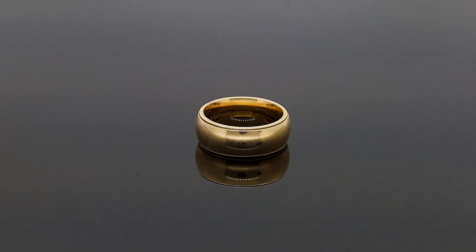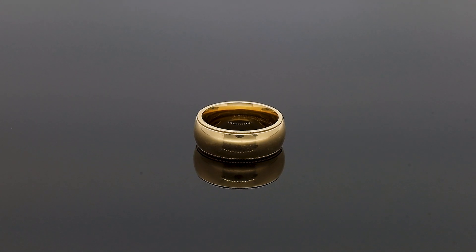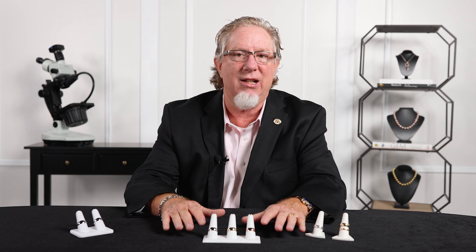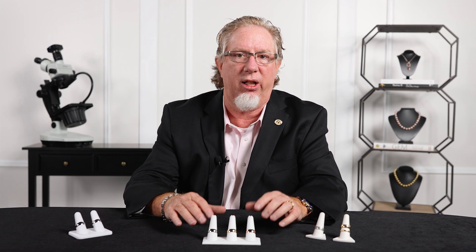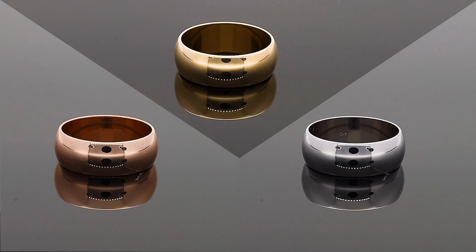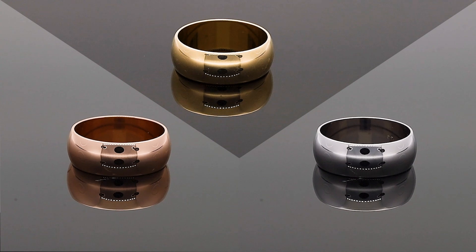Let's talk about gold. There are essentially three gold colors you're going to see. Gold is one of only two metals that has color to it when found naturally — gold is yellow by nature, copper is pink or rose by nature. All of the other metals are going to be in the silver or white category.